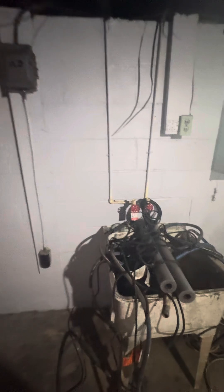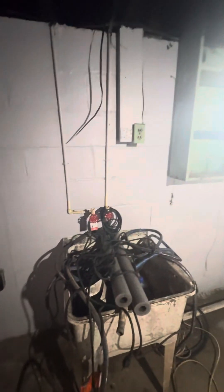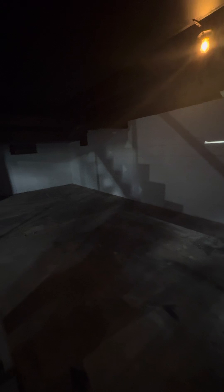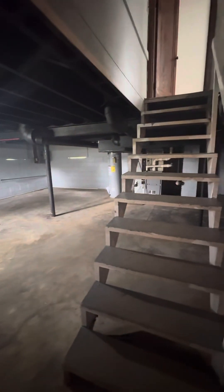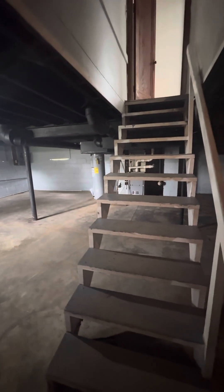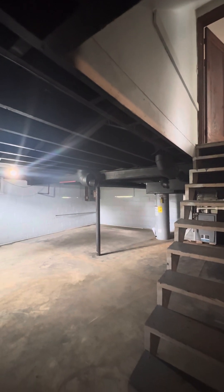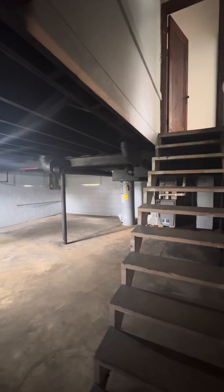There's your washer hookup and dryer hookup. It's a typical basement — nothing special. It doesn't smell funky, musty, or moldy down here. It's clean and pretty big with a lot of storage space. You could even use it for some hangout space, but you can see the girders and support beams are kind of in the way — they hang down a little bit low.